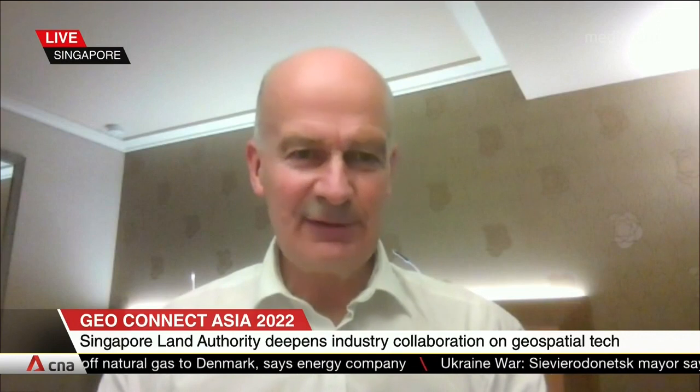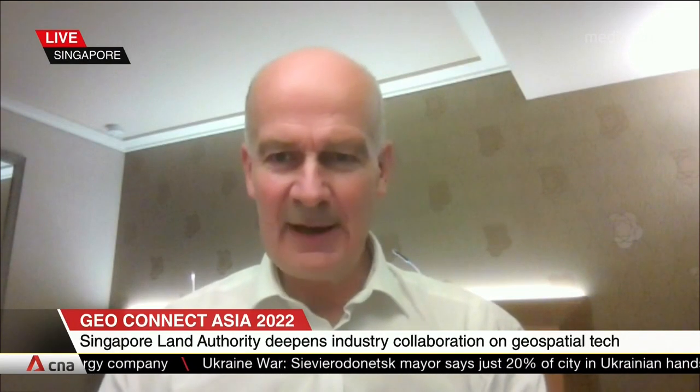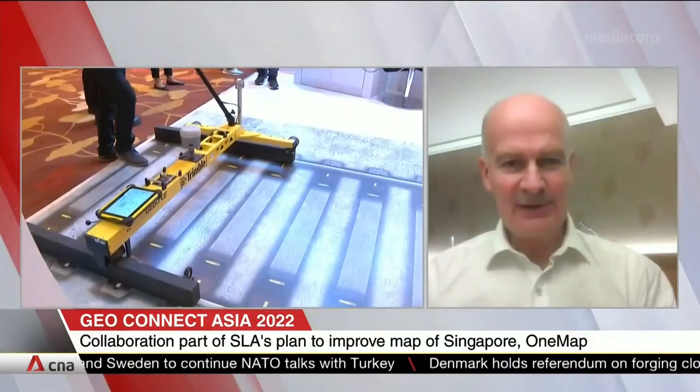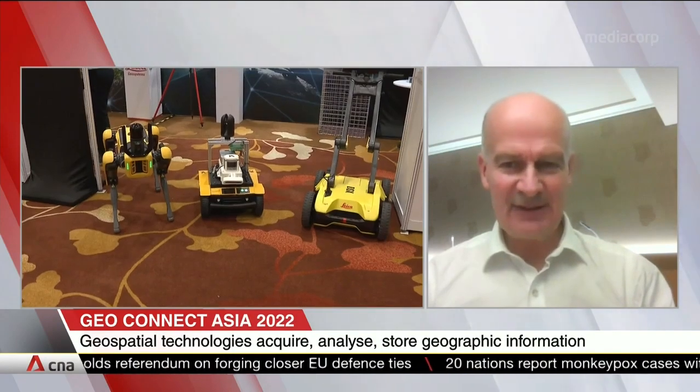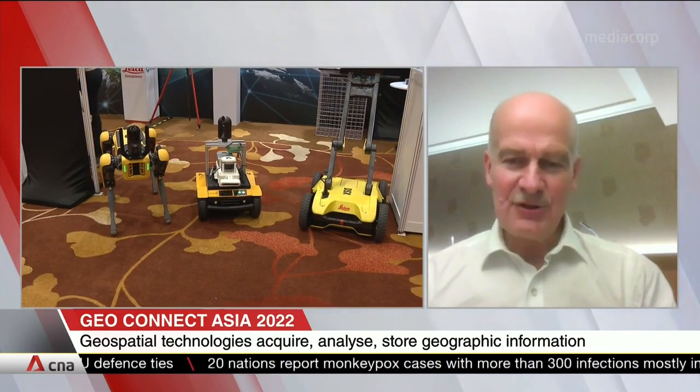In the local context, the key message from GeoConnect Asia is to bring geotech down to the consumer. The consumer is already aware they are being tracked in many ways, but there's also a lot of information out there which is to their benefit. Location intelligence is the core of all activities — people, place, and space. This includes recent COVID clinics and ART testing centres being set up. The great work GeoWorks and Singapore Land Authority are doing is bringing new ideas to the consumer using technology to put information in their hands.